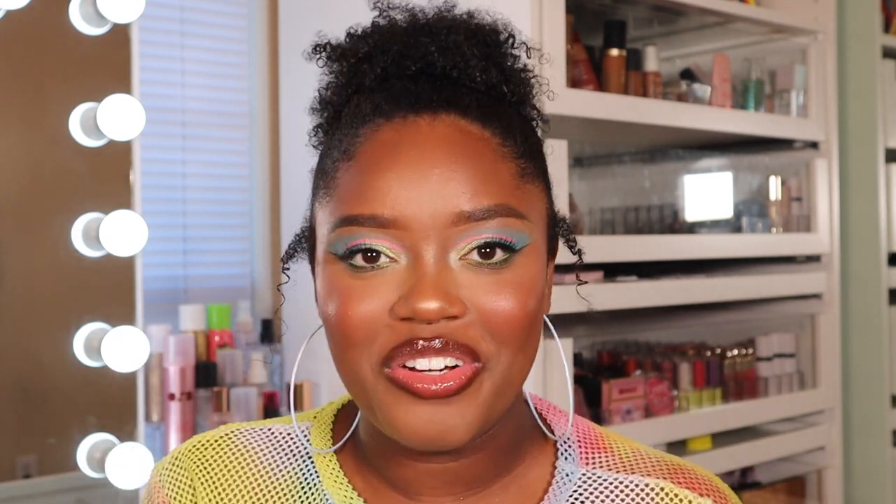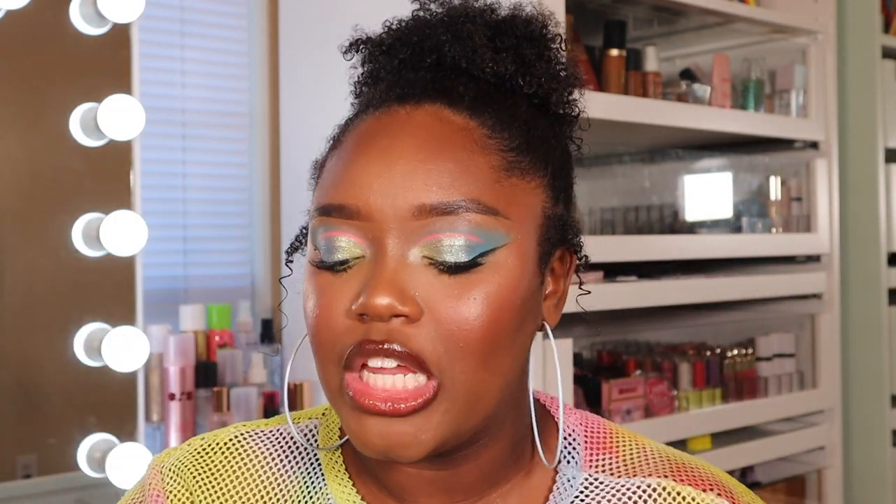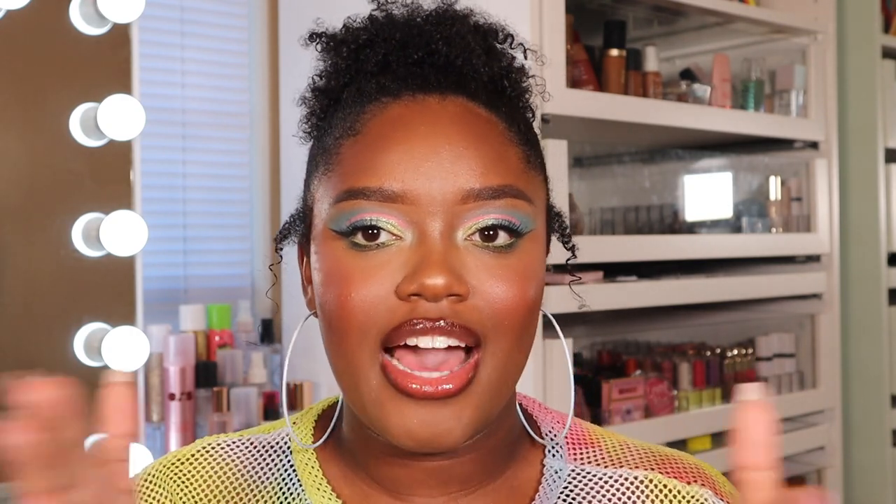I also just got the e.l.f. Halo Glow Liquid Filter Glow Boosters — I'm obsessed. I have a review on my channel if you're interested. I'm wearing it today and have been wearing it non-stop since I tried it. I use shade six as my face shade and shade five on top to add extra glow to the skin.